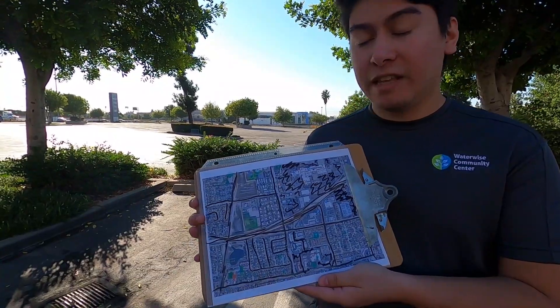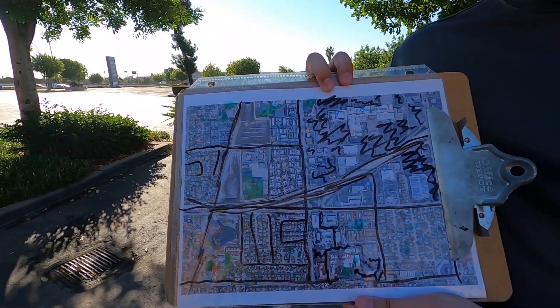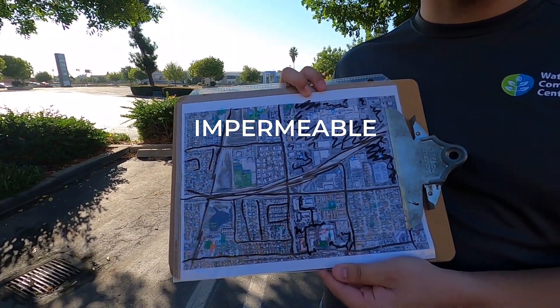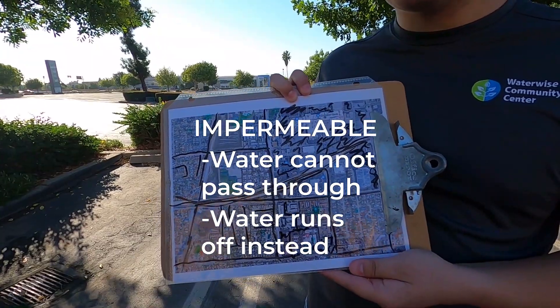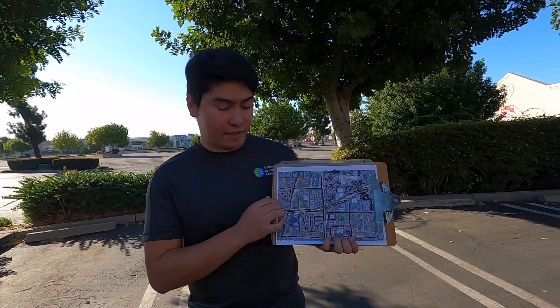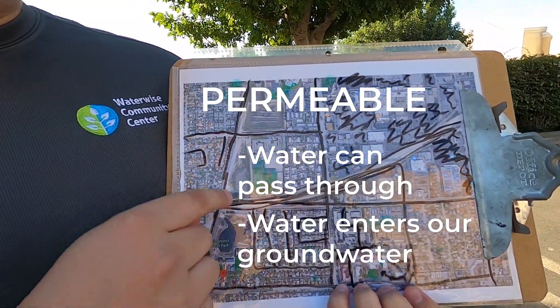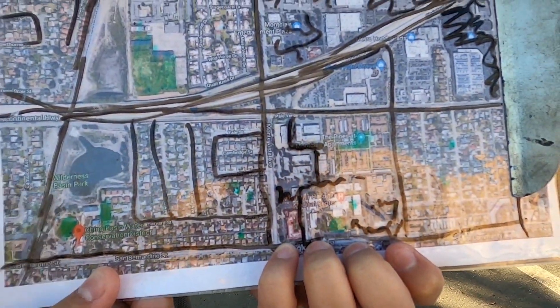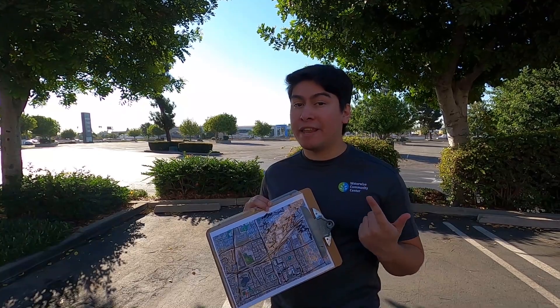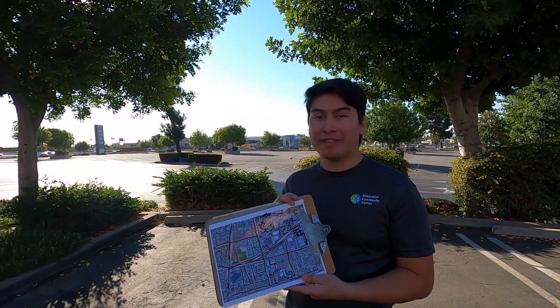Now that we've got everything colored in, let's figure out what this means. All of these black areas that we've colored in are concrete and asphalt. These surfaces are known as impermeable, meaning that water is not able to enter the ground from these surfaces. Instead, they just run right off and follow wherever gravity takes them. The next surfaces — these green surfaces — are the exact opposite. These are permeable surfaces, meaning that any water that lands on here gets soaked into the ground and enters into our groundwater system. To learn more about runoff and permeable and impermeable surfaces, we have a video that you can check out in our description below.